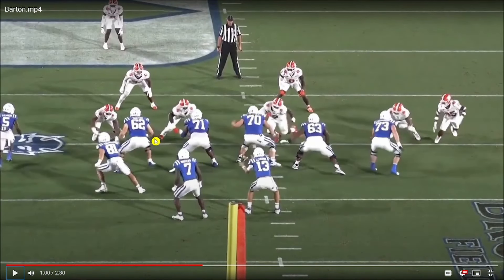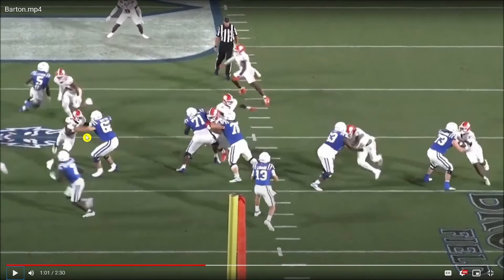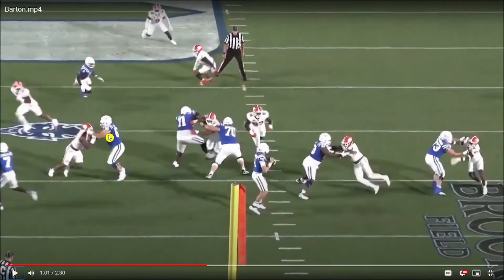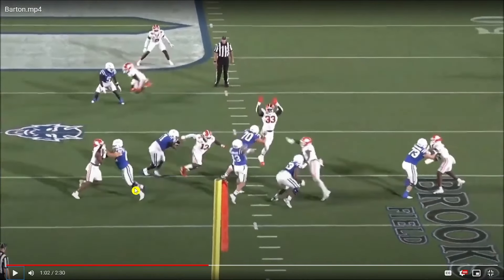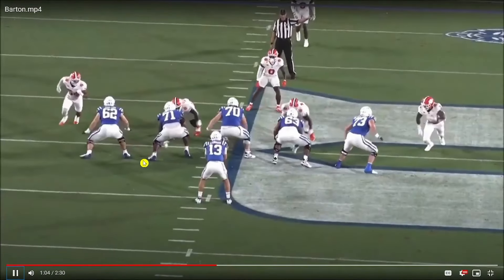Now as a pass protector, there's so much to like — the initial quicks, how balanced he is. He's set, he's in a nice stance, and the defender's basically taking just one step and hasn't even gotten into his rush plan yet. I will say Barton does have some wide hands at times, and that gets him into some trouble — we'll show that later. But look at how balanced he is right here: good knee bend, good grip strength, and he gives himself space between him and the defender. He's not upright, he's balanced — a really solid anchoring position, good knee bend, flat back. That's all really impressive.